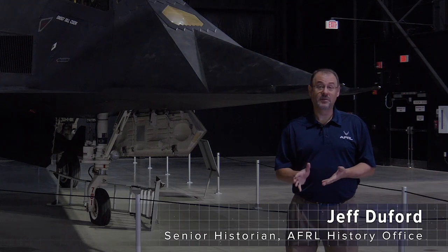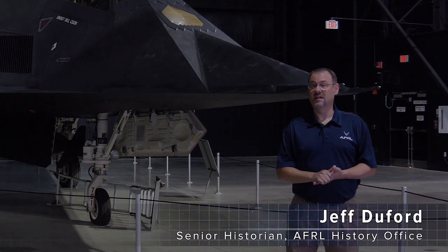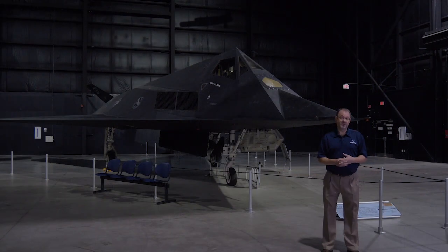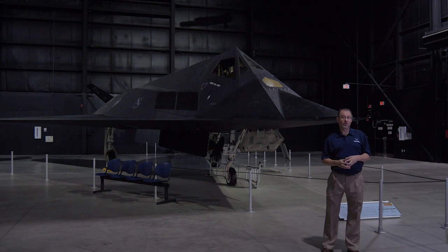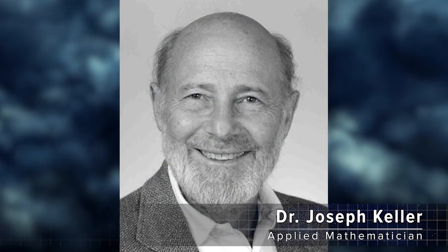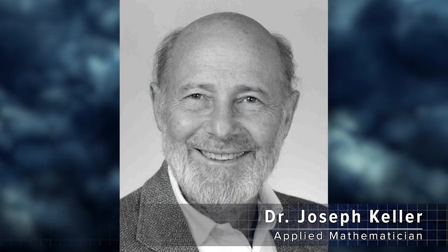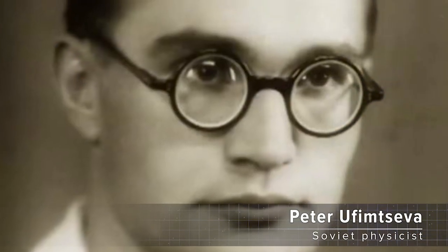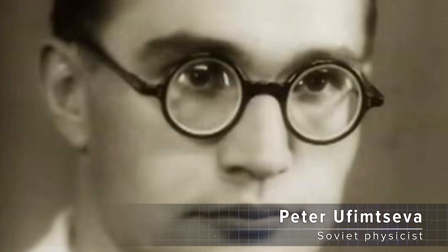Stealth technology created a revolution in air power and the Air Force had a lot to do with its development. One way that the Air Force was involved is that the AFOSR, or the Air Force Office of Scientific Research, actually funded a scientist to do some work into stealth in the 1950s. That scientist published his work, and it was read by a Soviet engineer, who then took the concept even further.